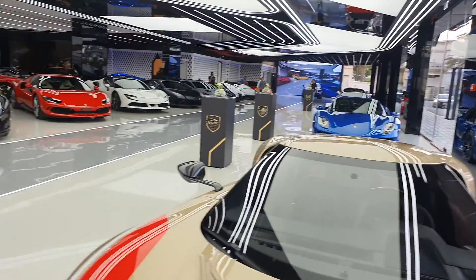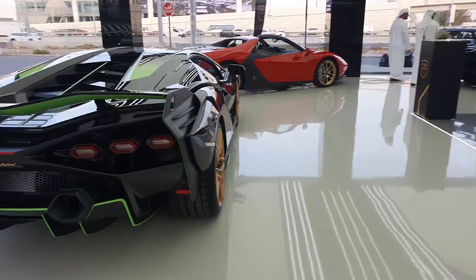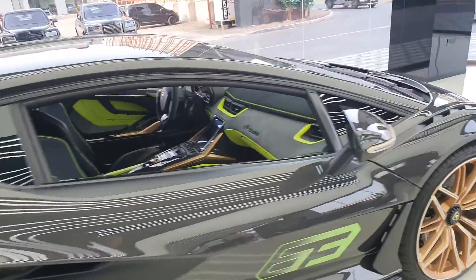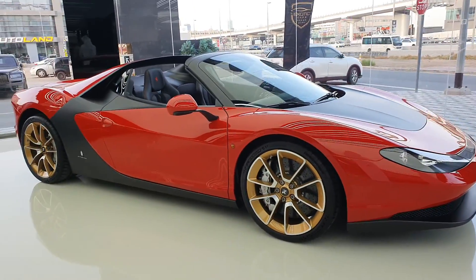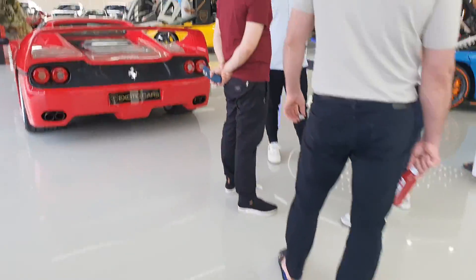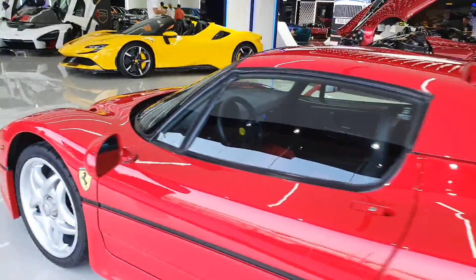This show is called Exotic Cars, and they have cars like the Lamborghini Cyan, a Pininfarina Sergio by Ferrari which is one of only six models, and a Bugatti Divo with exposed blue carbon fiber — absolutely gorgeous. I got a chance to sit in the Divo as well.